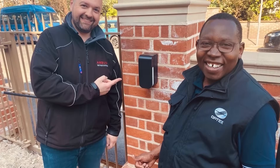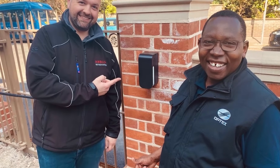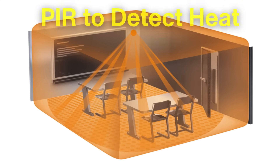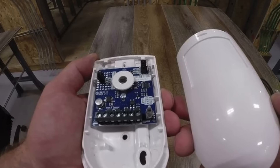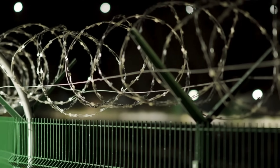Dual technology sensors leverage the strengths of each individual technology while minimizing their weaknesses. For instance, a dual sensor might use PIR to detect heat and a microwave sensor to confirm movement. This layered approach ensures higher reliability and fewer false alarms, which is crucial in sensitive scenarios.